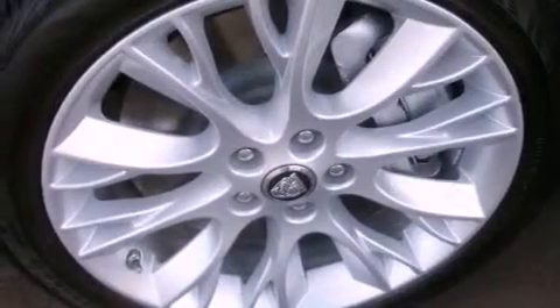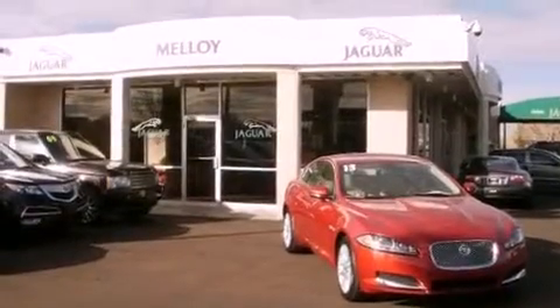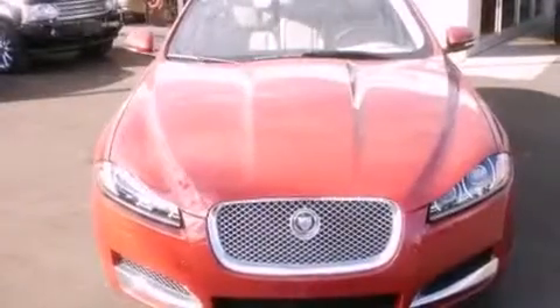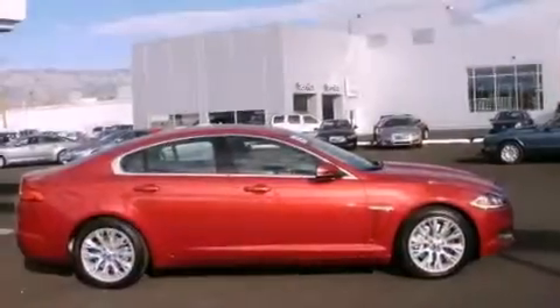Leather seats, performance tires, an illuminated driver's side vanity mirror, an anti-lock braking system, cruise control, and rain-sensing windshield wipers that can turn on automatically if their sensor identifies water on the windshield.